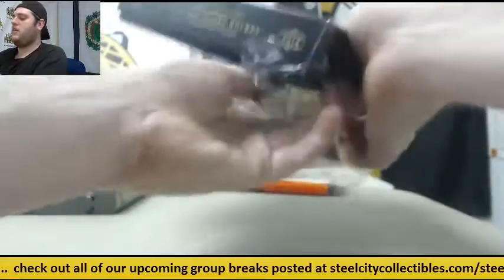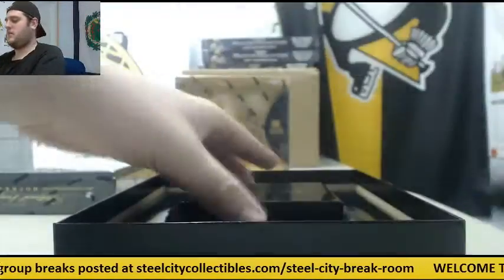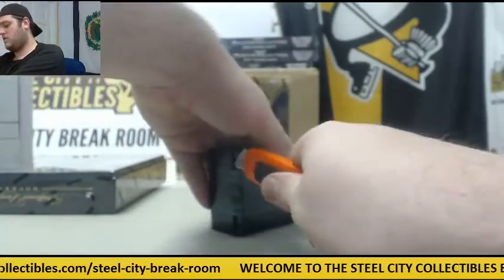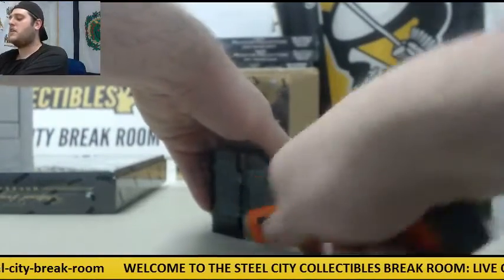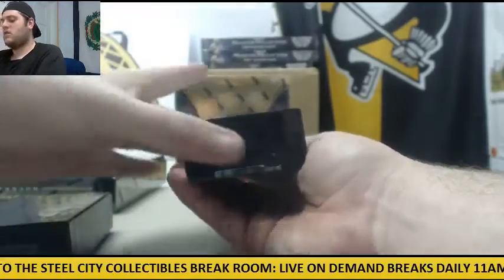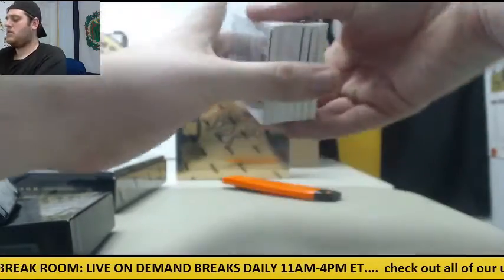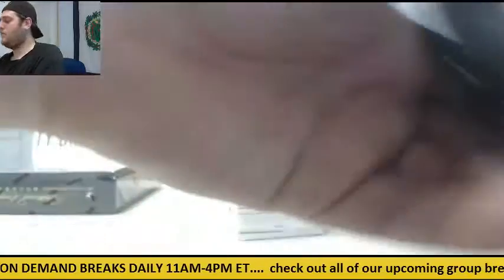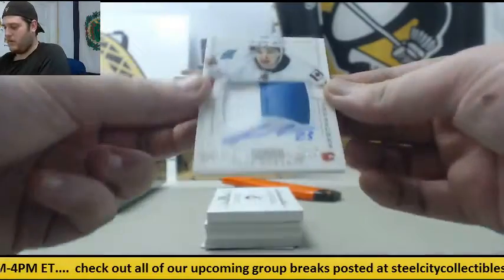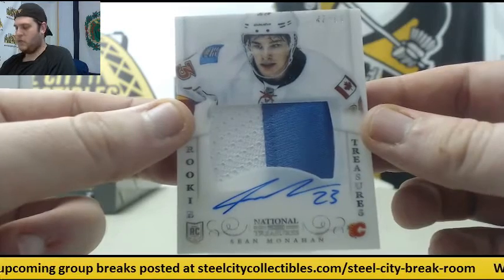Alright, thanks for the order. Let's see what we got. These hockey packs have a little bit of heft to them. 43 of 99, Rookie Patch Auto, Sean Monahan.